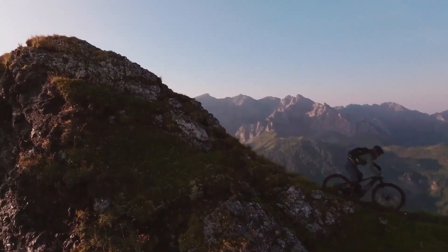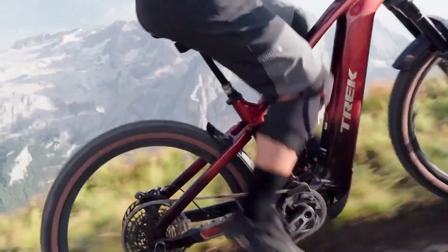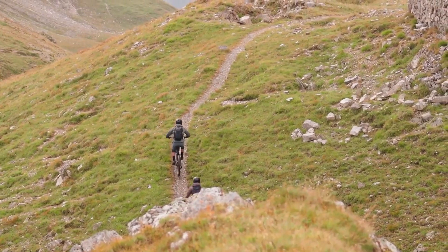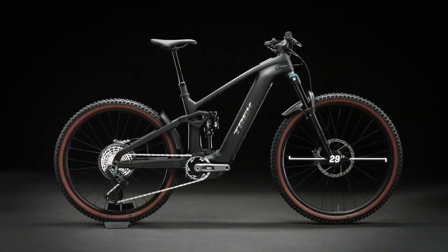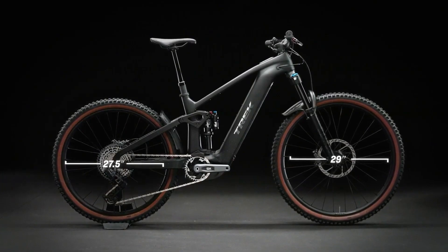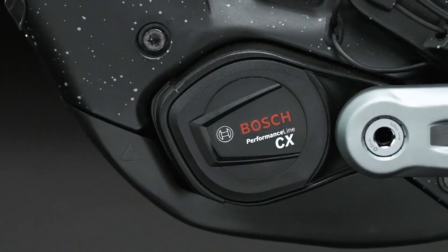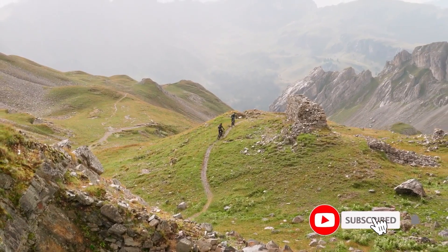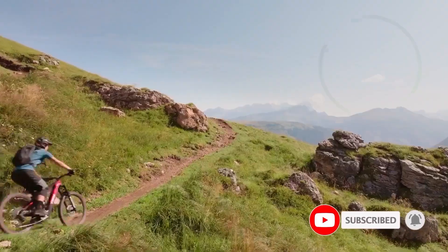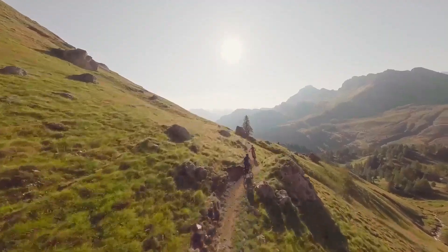Built for serious off-road enthusiasts, the Rail Plus is available in several configurations to match different riding styles. The Rail Plus 5 Gen 5 is priced at $5,500, while the Rail Plus 9.7 Gen 5, at $6,500, comes equipped with premium components. Whether you're conquering endurance rides or navigating challenging trails, the Rail Plus is built to handle it all with confidence and power.